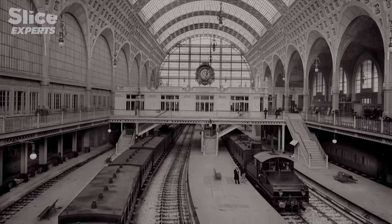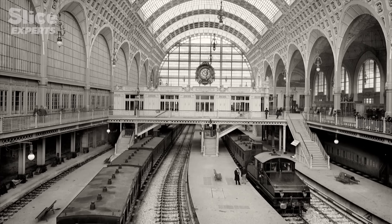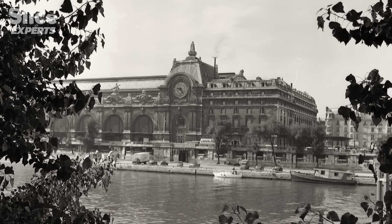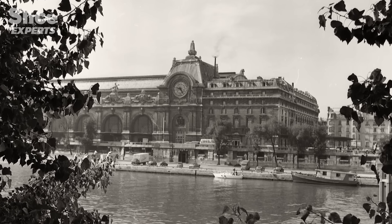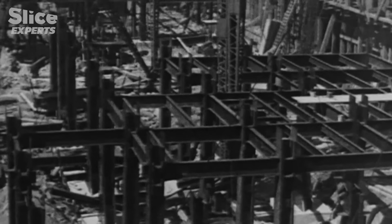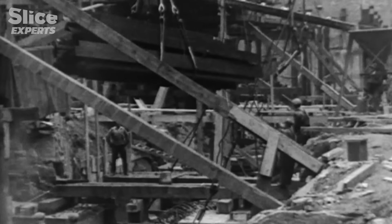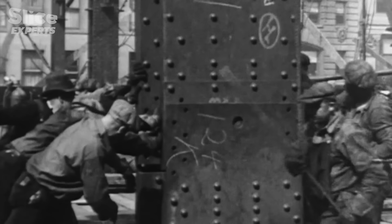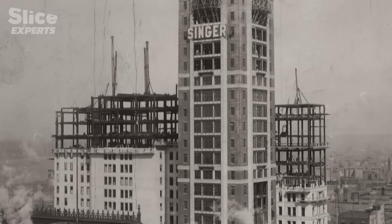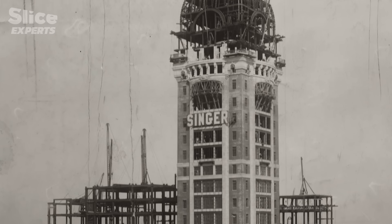The Orsay railway station was completed in 1900, the heyday of metal construction — just 11 years after the Eiffel Tower. More modern than it seems, the design of the Orsay superstructure resembles those of the first American skyscrapers of the late 19th century, with stone playing a purely decorative role. The structural load-bearing role is played by the metal framework.